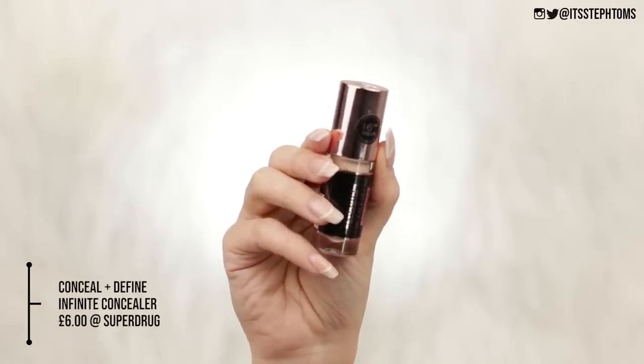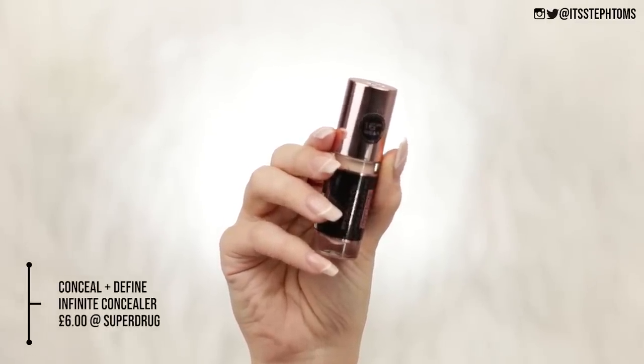Everyone is talking about this concealer and I feel like I need to jump on the bandwagon. So I got this package from Revolution the other day — we have a little booklet and they have sent over six different shades of the concealer, so hopefully you'll find one that at least kind of fits me.